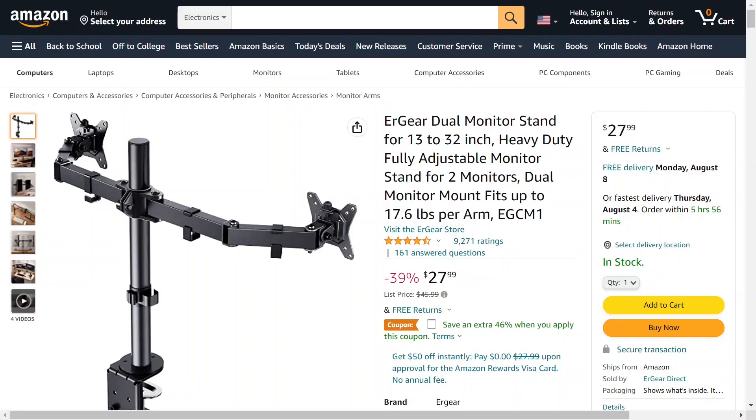Here is the dual monitor stand by ER Gear. It supports monitors from 13 inches to 32 inches, and it has two arms — hence the dual monitor stand. Right now it's on sale, 39% off. It was $46 and now you can get it for $27.